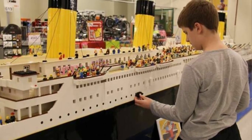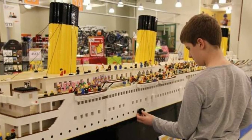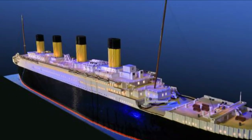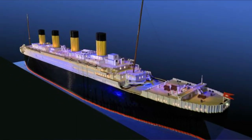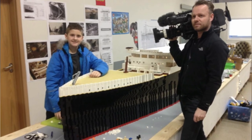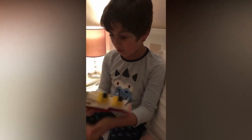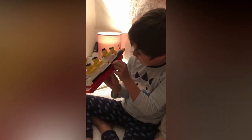An autistic boy overcame obstacles to build the largest LEGO replica of the Titanic. Brynjar Carl Biggesson's Titanic replica is 26 feet long and 5 feet tall. The world's largest LEGO replica of the doomed Titanic ocean liner was built over 700 hours and 11 months by a 10-year-old boy from Reykjavik, Iceland, who is on the autism spectrum. It will make its American debut at the Titanic Museum attraction in Pigeon Forge, Tennessee.